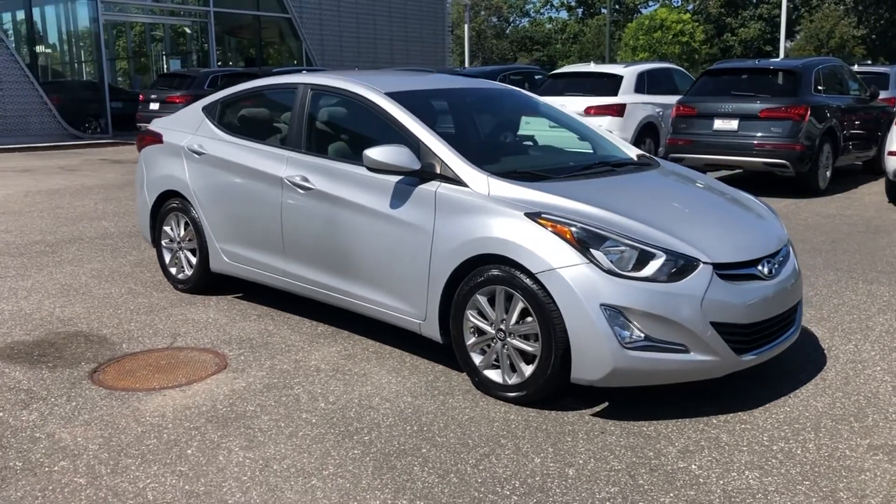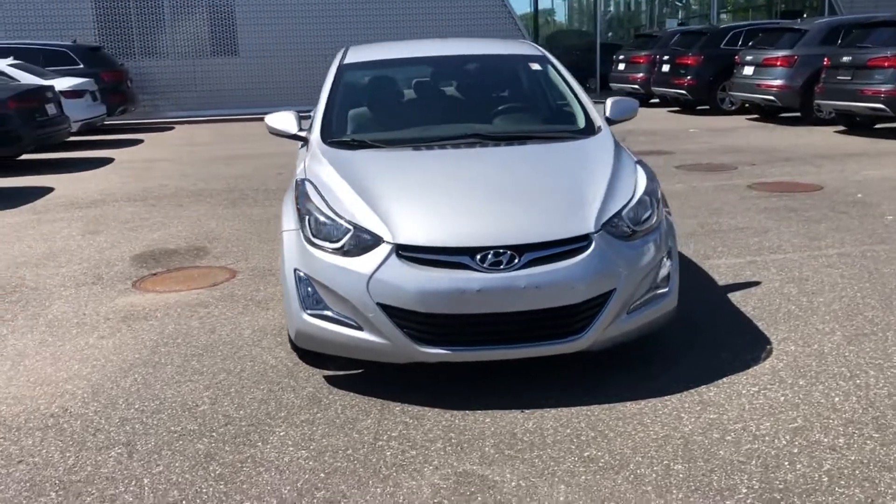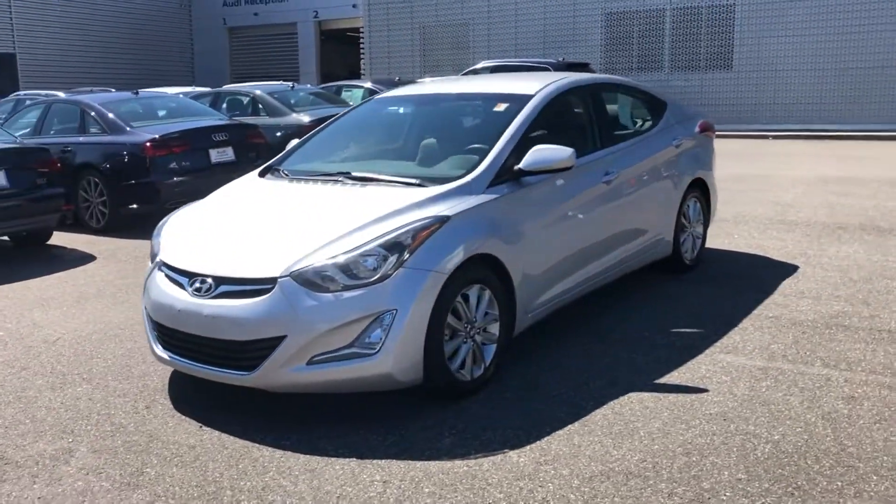2014 Hyundai Elantra, with less than 26,000 miles on the odometer. This sedan combines safety and comfort with style and performance.